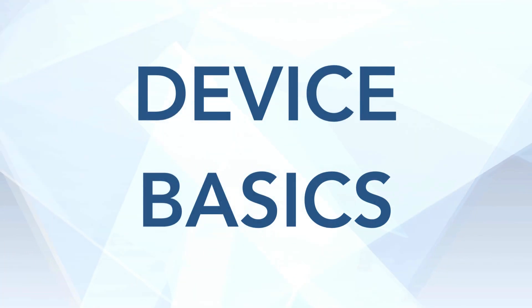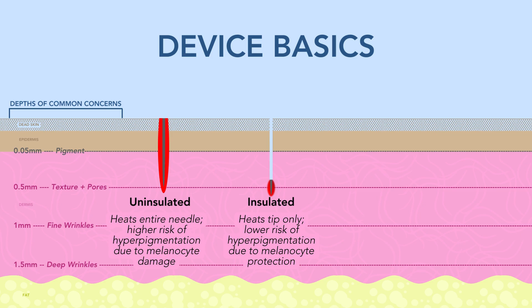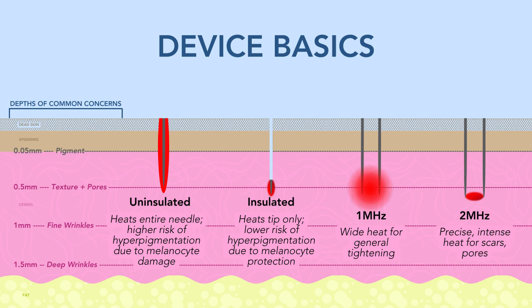A brief overview of the basics of an RF microneedling device. First, the choice of needle. Your needle can be uninsulated, meaning the heat goes all the way up and down the needle — this will damage the melanocytes, so if you have skin of color, you cannot have an uninsulated needle. Alternatively, you can use an insulated needle, where the majority of the needle is covered and the heat is only distributed to the very tip — this is safe for skin of color. Next, the type of energy: it can be wide for general tightening, or very intense and precise for specific acne scars.